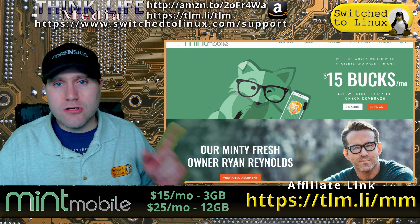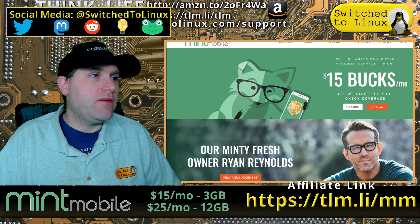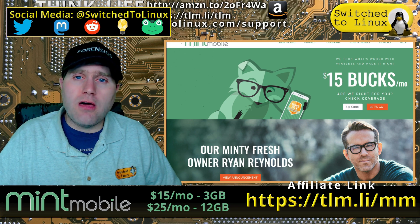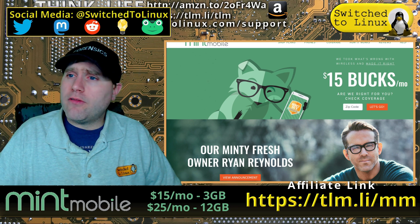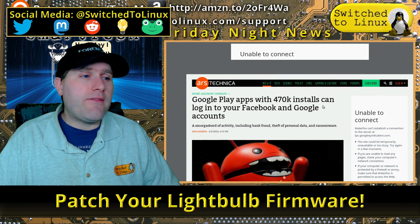They do use the T-Mobile network, so make sure your device will be able to use T-Mobile and you should be good to go. Pretty much any phone you have will probably work, but go ahead and double-check their resources.